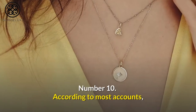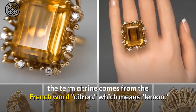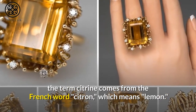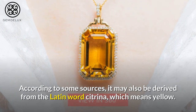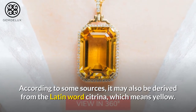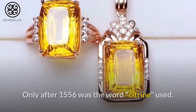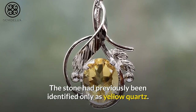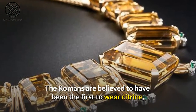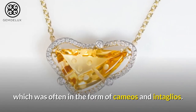Number 10. According to most accounts, the term citrine comes from the French word citrine, which means lemon. According to some sources, it may also be derived from the Latin word citrina, which means yellow. Only after 1556 was the word citrine used; the stone had previously been identified only as yellow quartz. The Romans are believed to have been the first to wear citrine, which was often in the form of cameos and intaglios.